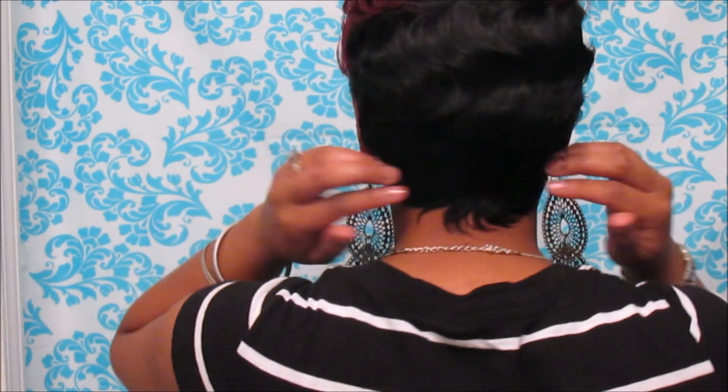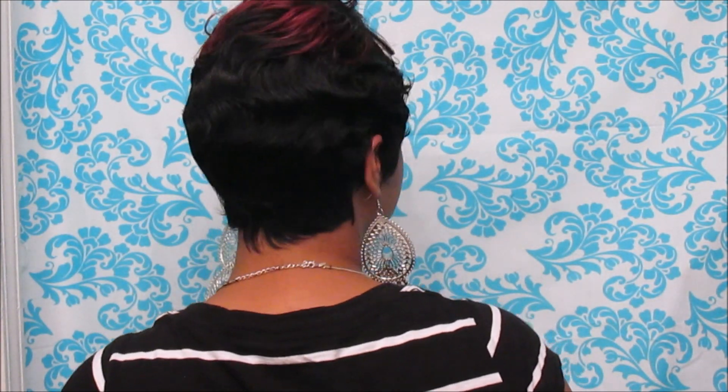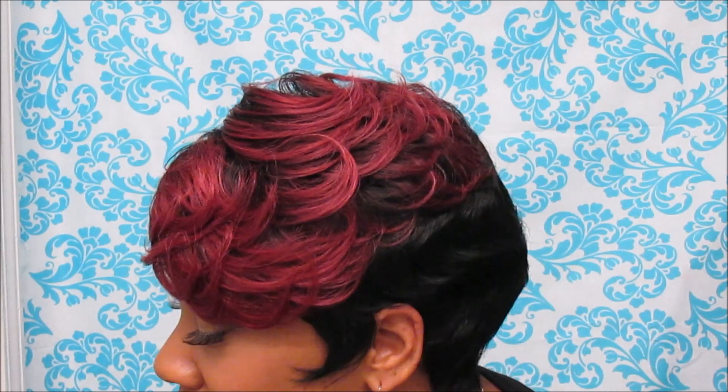I'm going to turn around for y'all so you can see the back — it is so cute! And this is the other side here. I'm so loving that TT Burgundy color, pretty for the summertime, y'all. I'm going to rock the mess out of this unit right here.